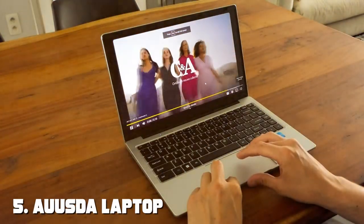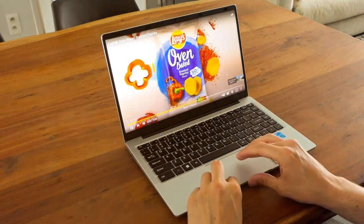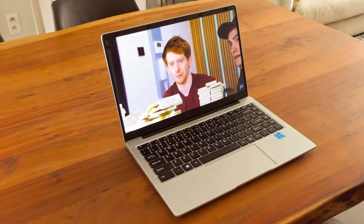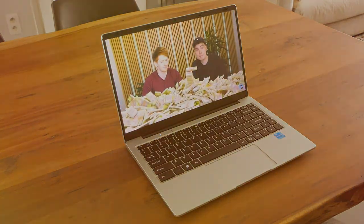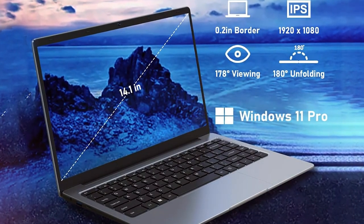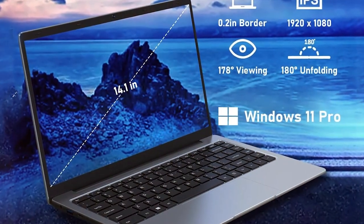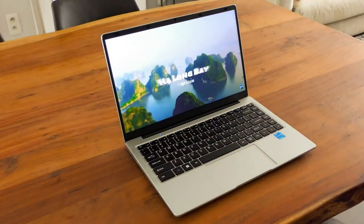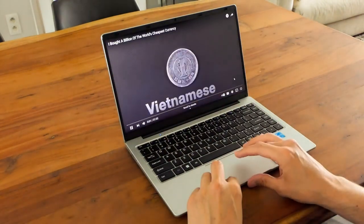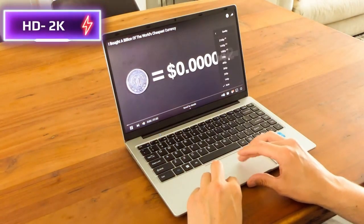Finally, at number five, we have the OSDA laptop computer touchscreen 2-in-1 convertible — a feature-packed device catering to users seeking a versatile computing experience. With its convertible design and touchscreen functionality, this laptop offers a balance between productivity and entertainment. The 14-inch Full HD touchscreen display delivers vibrant visuals and supports stylus input for creative tasks. The 360-degree hinge allows effortless transformation between laptop and tablet modes.